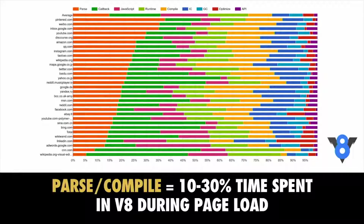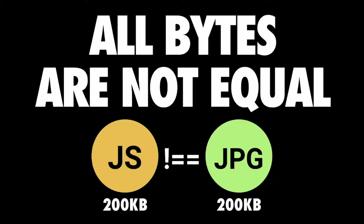Another thing to keep in mind: all bytes are not equal when it comes to the web. 200 kilobytes of script and 200 kilobytes worth of image have very different weights. They might take the same amount of time to download, but when it comes to processing, we're dealing with very different amounts of cost.